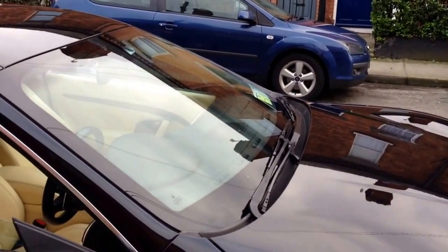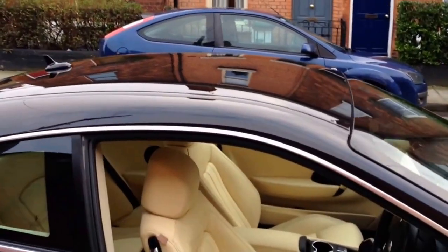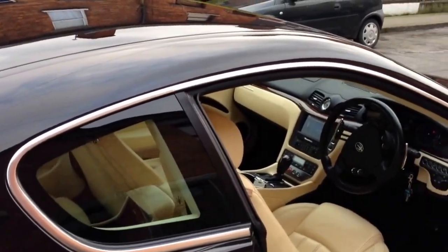But we got there in the end and she looks absolutely fantastic. The car is just four years old now and looks absolutely brand new — about 95% correction achieved, maybe about 96, 97.